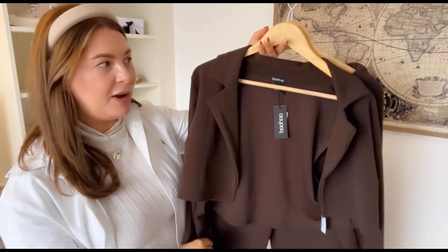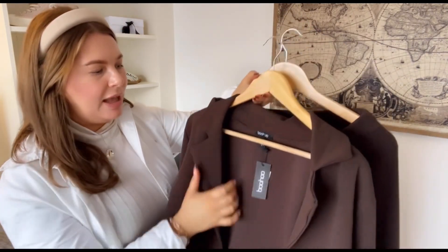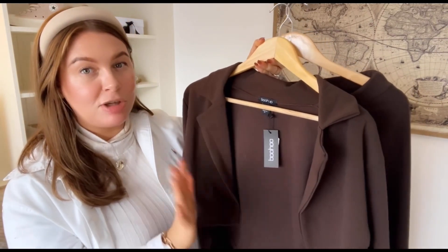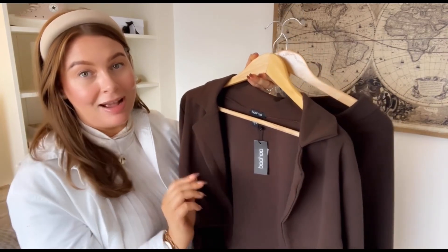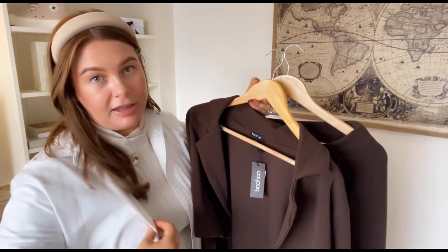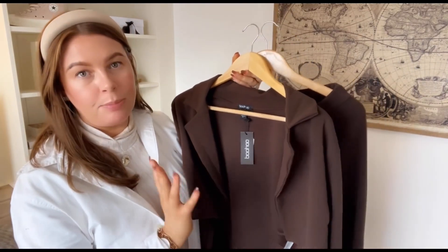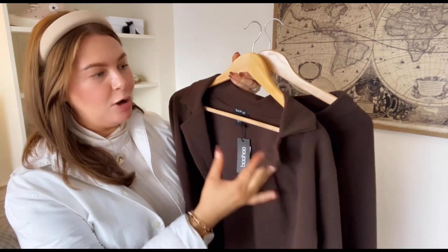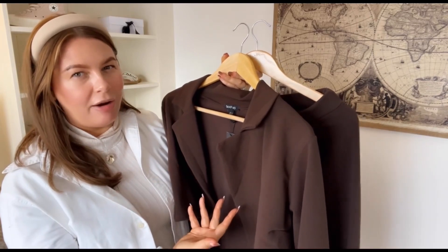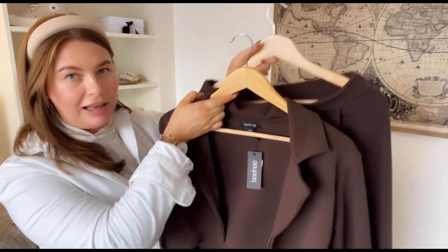One more thing I nearly forgot to mention: this co-ord is lightweight and it's in a crepey style fabric. I'm pointing that out now just in case you buy it on my recommendation and get it home and think 'oh, it's this crepey fabric.' Obviously we're dealing with a fast fashion brand, but the reason I've chosen this in particular is because I feel like I can get a lot of wear out of it. Not the best fabric, but it still looks really good.